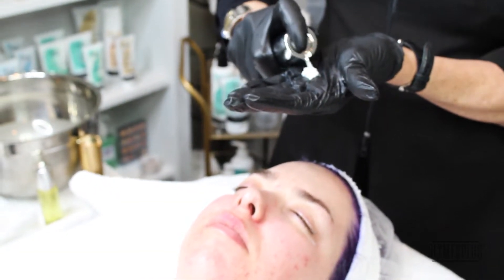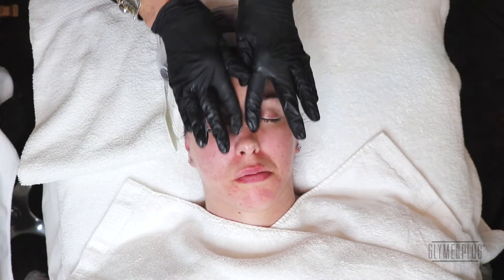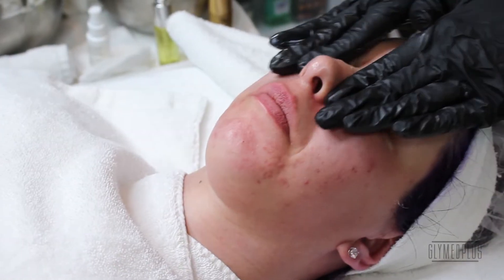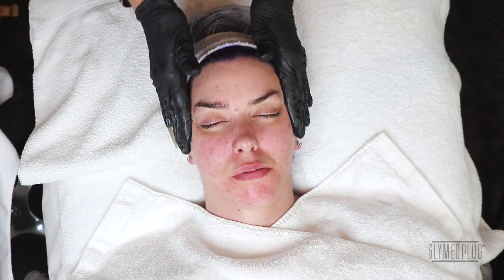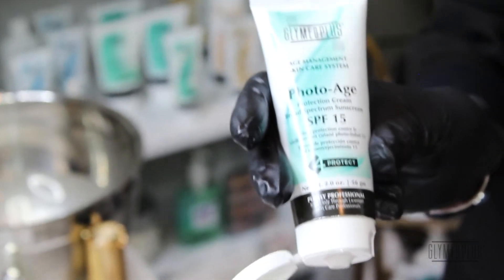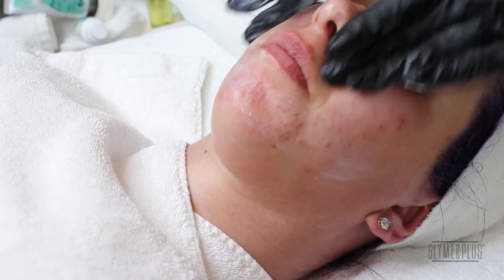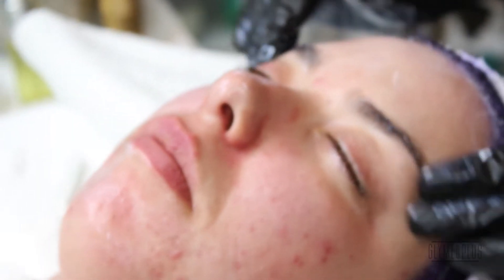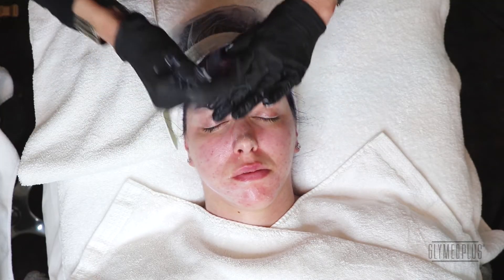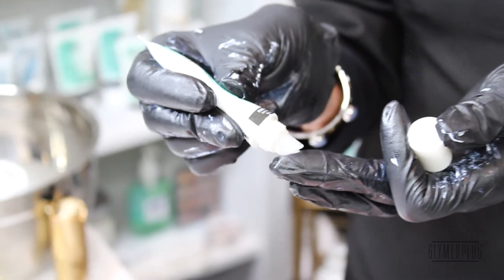We're going to finish with the oxygen treatment cream. Pump it in our hand, then we're going to take some booster, apply it to the skin, and massage it in. Remember with this client, light massage — but you can do deeper massage. And always, one of the last things you do is put on sunscreen. Sunscreen is a barrier that protects the skin from ultraviolet radiation and the environmental assaults that are going to attack your client's brand new skin.